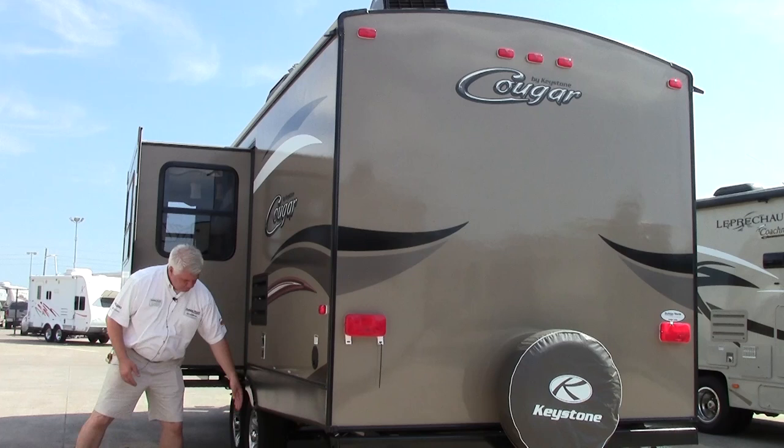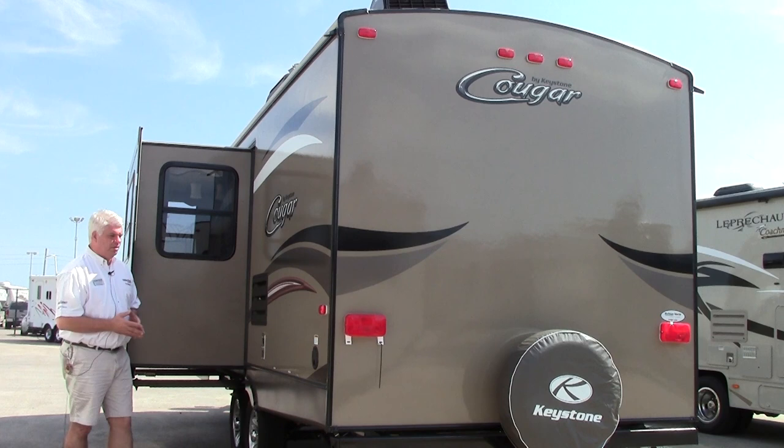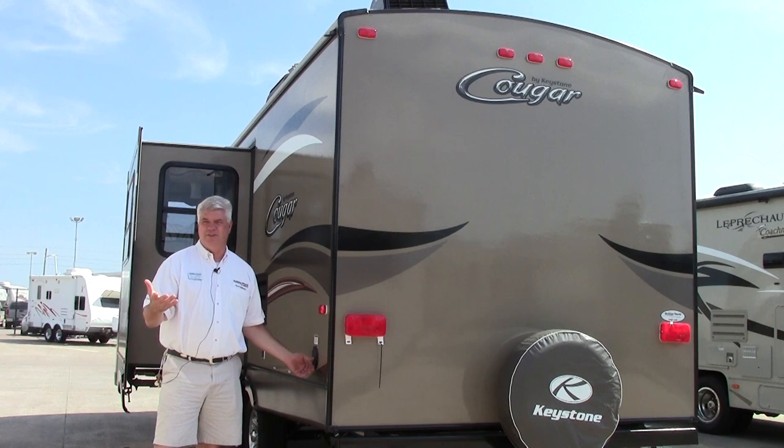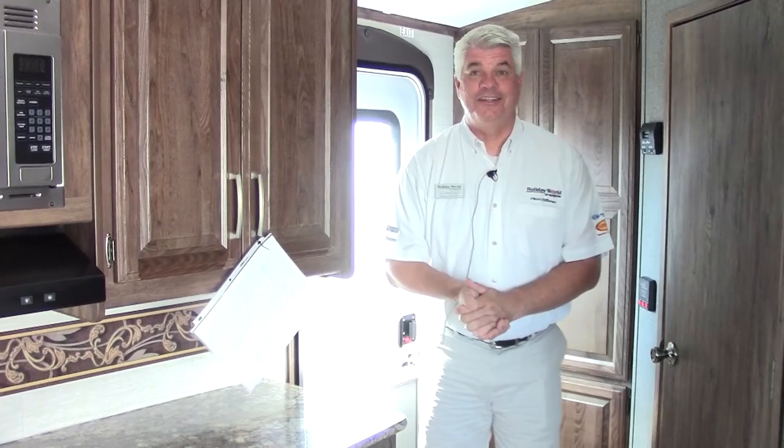As we go down the coach, we have our gray tank and black tank flush right over here, so it's easy to get to and not under the slide out — Cougar has thought of all the little extras. When you get to your campsite and want to hook up to electricity, your cord is right here. This is a 30-amp cord so you can plug into every campsite that has electricity.